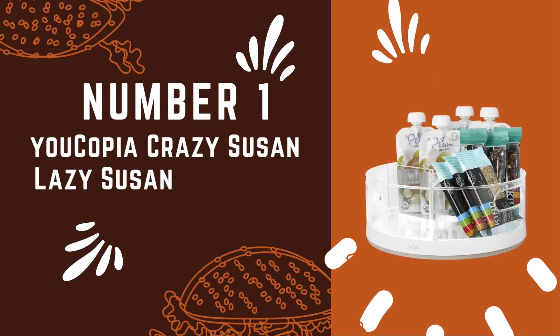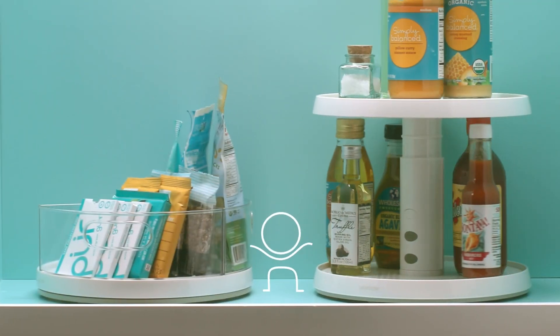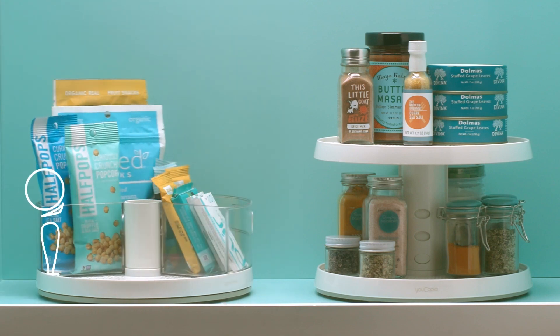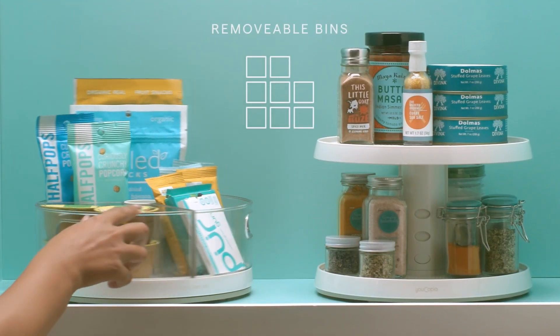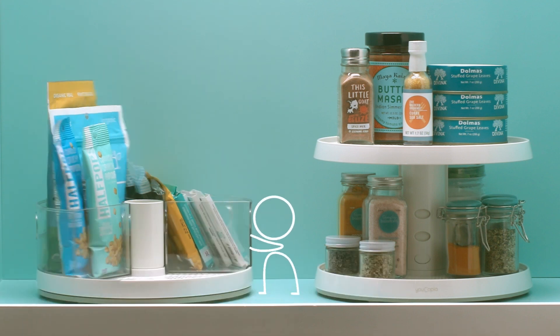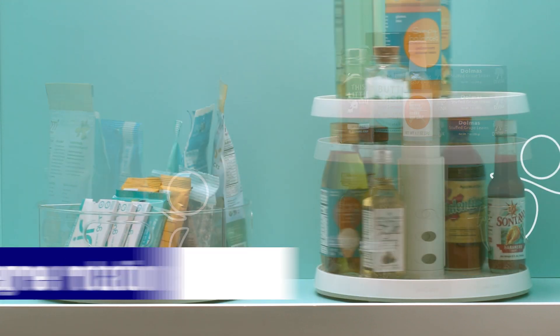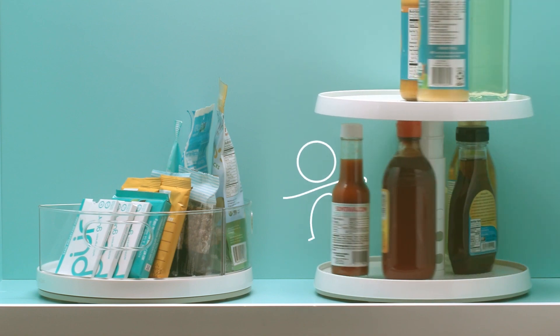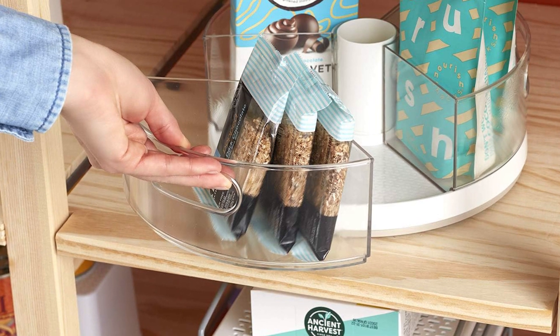Number 1: Ucopia Crazy Susan Lazy Susan Organizer. Now for our top contender — the Ucopia Crazy Susan Lazy Susan Organizer stands head and shoulders above the rest. This ingenious storage solution redefines the way you access and manage your items, offering unparalleled ease and convenience. Organization is all about visibility, and this organizer excels in that regard. It features three removable clear bins, each equipped with handles. One standout feature is its 360-degree rotation capability — mounted on stainless steel ball bearings, it brings the back of your cabinet to you with a simple spin. Everything sails into view, making it effortless to locate and access your stored items.